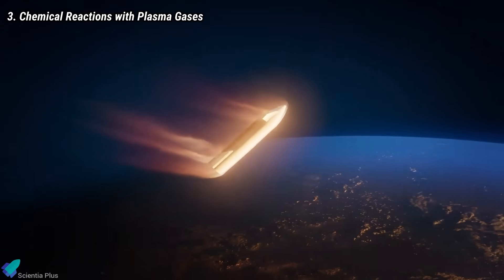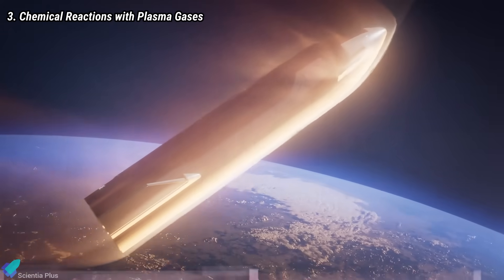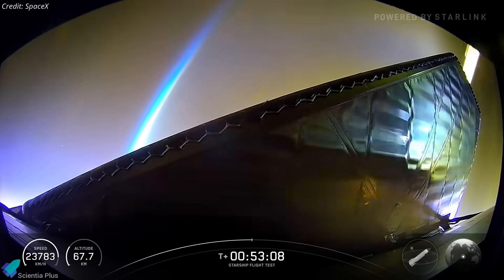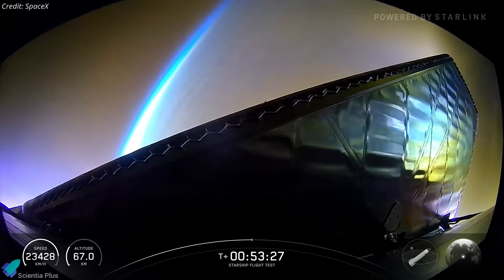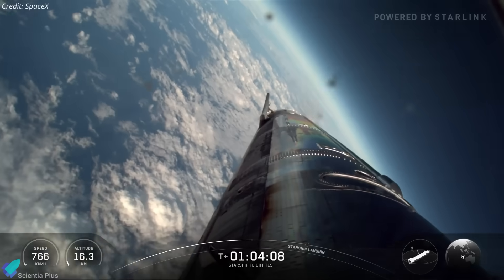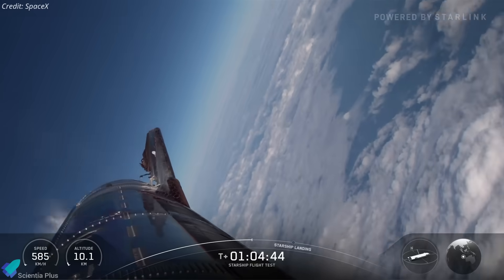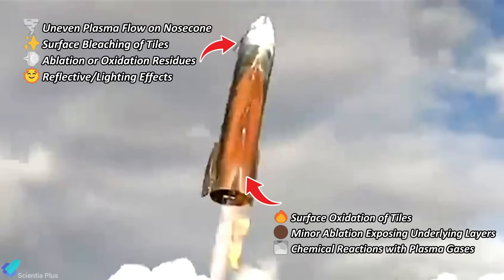Additionally, chemical reactions between tile coatings and high-temperature atmospheric gases could form further oxide or nitride compounds. In contrast, the nose cone experienced a different thermal profile due to its position and the gradual tumbling motion during reentry. This created uneven plasma flow. The silica-based tiles here likely developed a pale or white appearance due to surface bleaching, minor oxidation, ablation residues, or reflective effects from the intense, uneven heating.